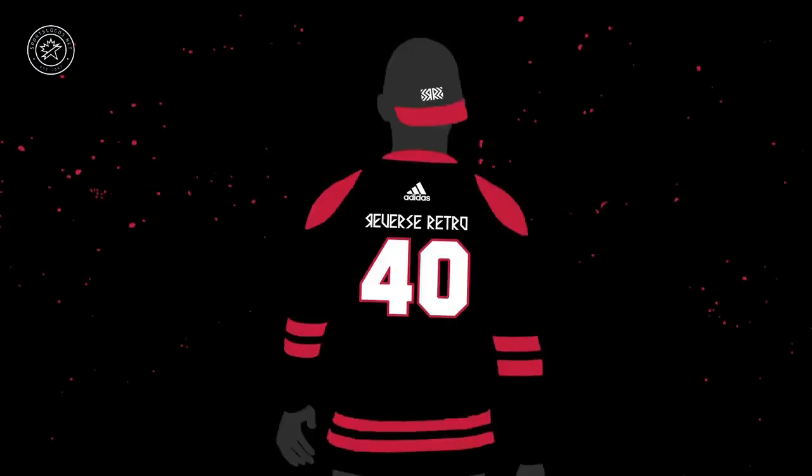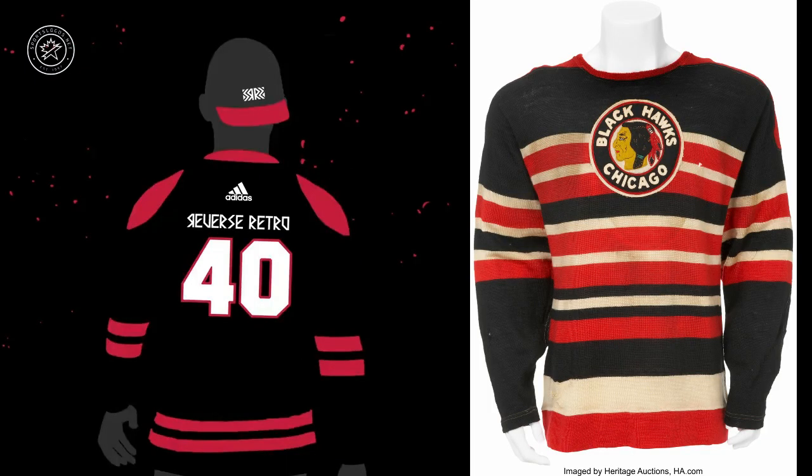First up we have this black and red jersey that says 1940 on the back. There's only so many teams that were around in 1940. Could this be the Red Wings perhaps? We think it's probably the Chicago Blackhawks, who would look pretty good going back to this stripe-filled design from 1940 with the new modern logo on the chest. Again, just a guess — could be the Red Wings, we really don't know.